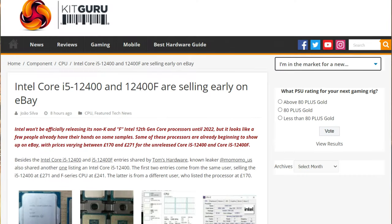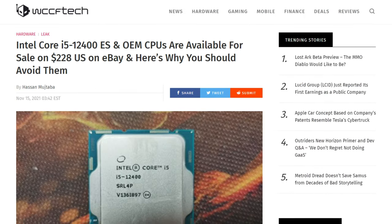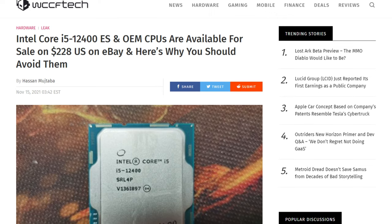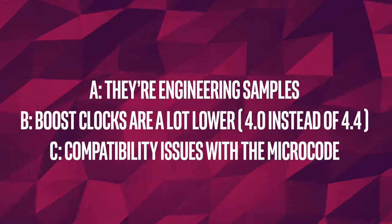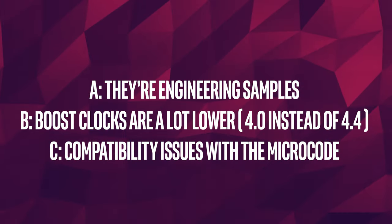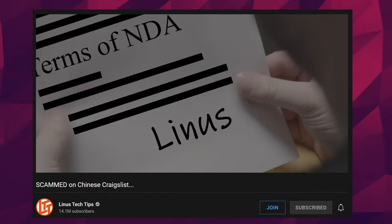Also in Intel news, we obviously have the unlocked K-series SKUs out and about, and you can buy one right now. But if you want a non-K version, well, you're going to have to wait. Or not — because currently there are some 12400s already for sale on eBay for around $230 US. But there are a couple of catches: A, they're engineering samples. B, they're not really close to the rumored specs for a 12400. And C, it might just not work. If you've seen Linus' video about the engineering sample that he bought of a 12900K, well, you know that it didn't end well — he wasn't able to use it at all.